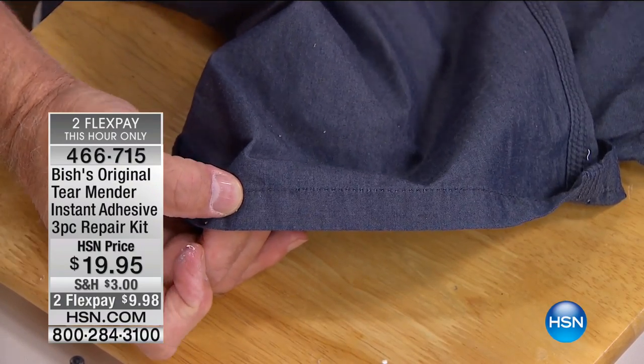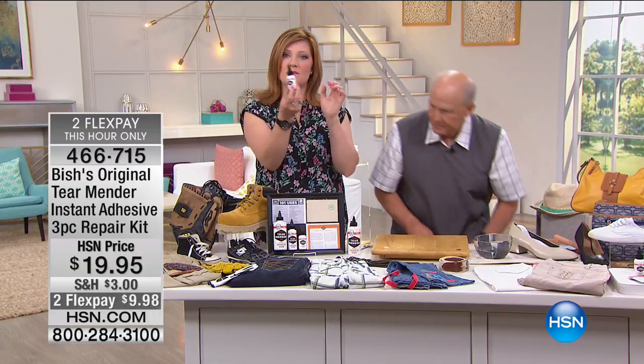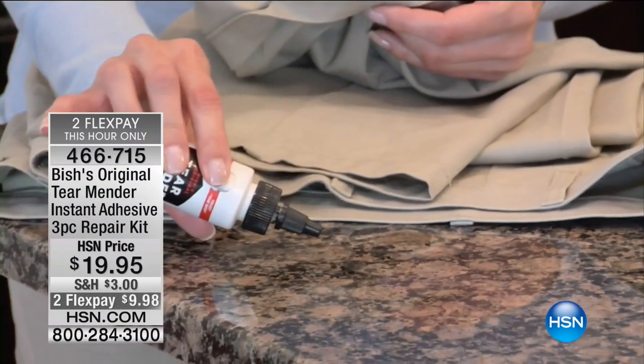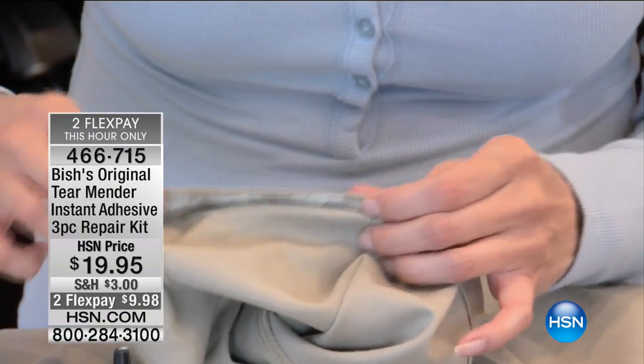We have some wonderful video that also shows some of these great things. Remember, you get the small travel size — that's one ounce — so you can put it in your purse or backpack. Alice Carone said she used this on her daughter's golf bag to fix a tear in the fabrication.